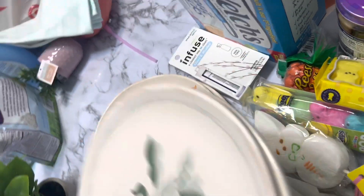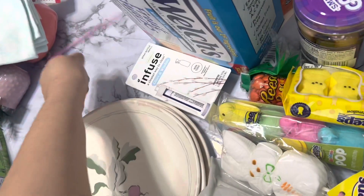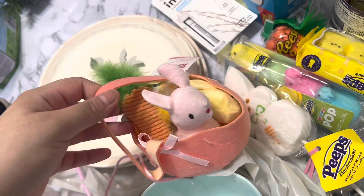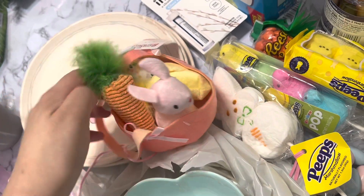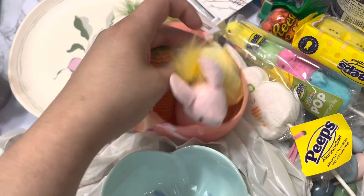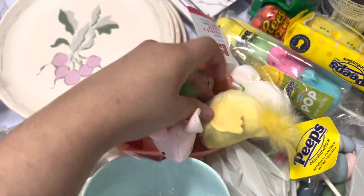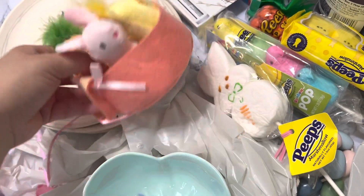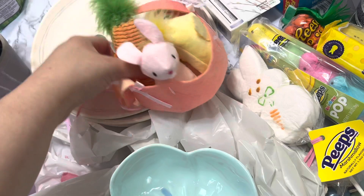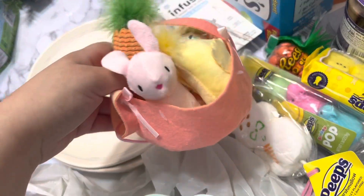I got Blue a little toy and I got her her own little bunny basket. Isn't this the cutest? I love it so much. I think this is actually a cat toy, but it was just so cute I had to get it.